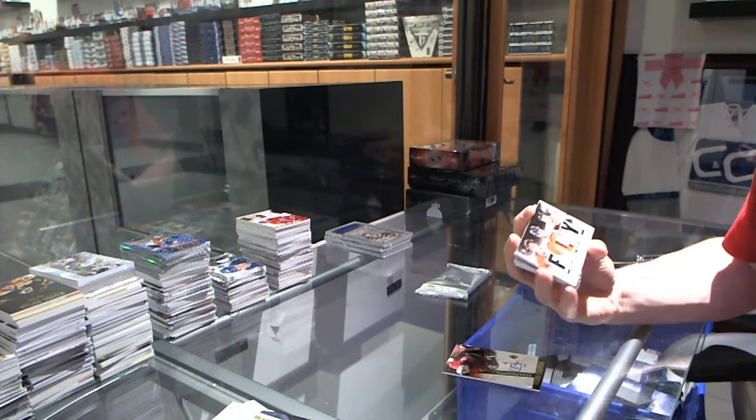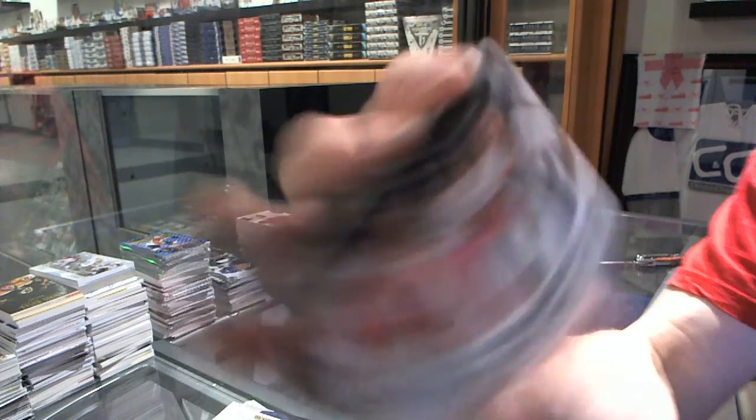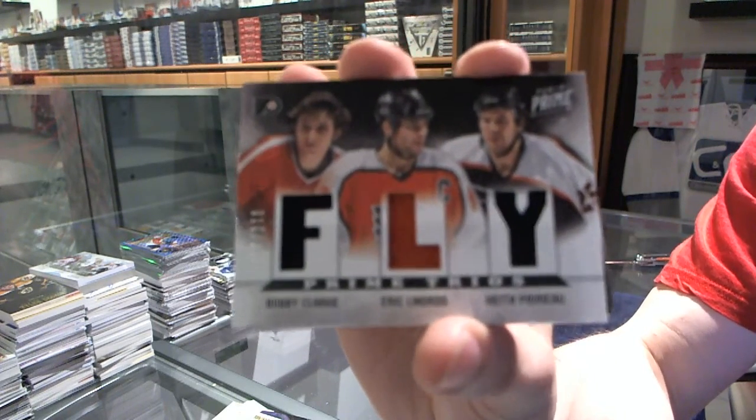We've got a triple jersey, number 100 for the Philadelphia Flyers — Bobby Clarke, Eric Lindros, and Keith Primeau.